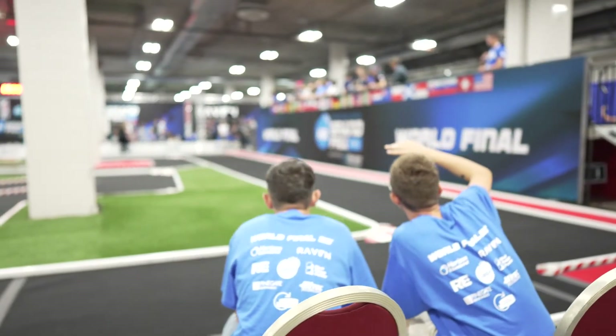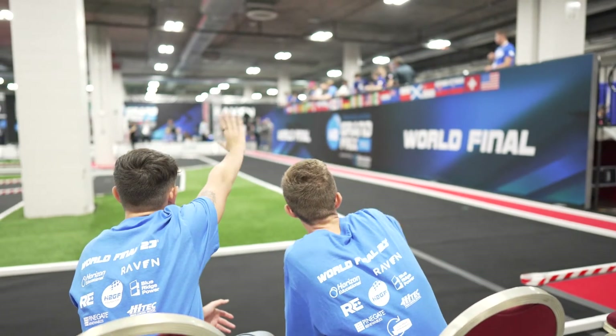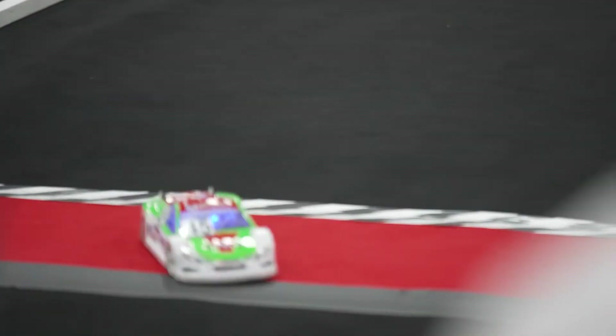In our third position, from the Netherlands, car number 42, Summer H2 Racing. Team 86. In fourth, we have from the USA, car number 86, Team Waldorf.